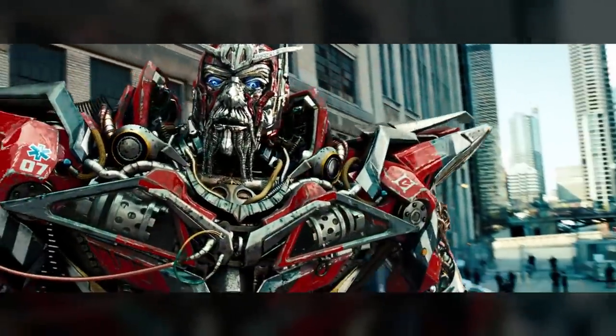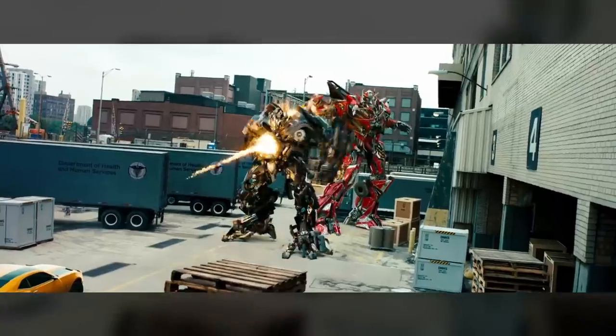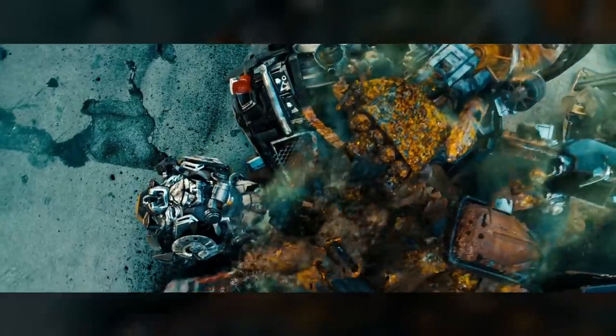In the 2011 live-action movie Dark of the Moon, turncoat Autobot Sentinel Prime wielded a Cosmic Rust cannon, which he used to kill Ironhide.